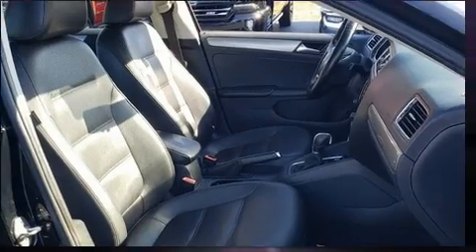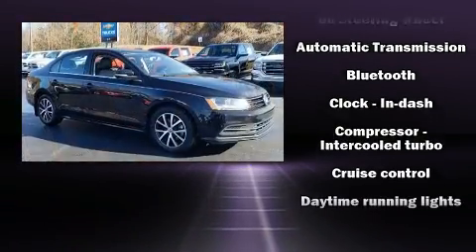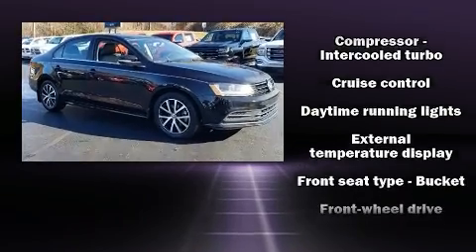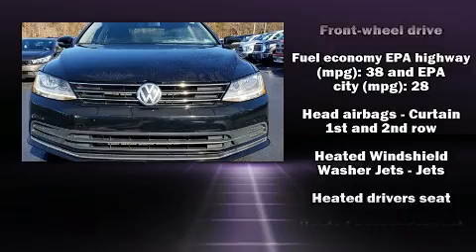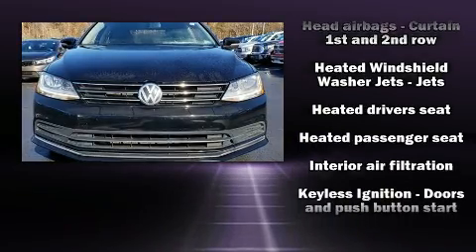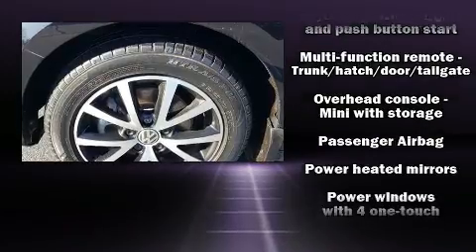You and your passengers will enjoy the stereo system, which includes a CD player with MP3 capability, steering wheel mounted audio controls, and four well-positioned speakers. Volkswagen also prioritized safety and security with features such as head curtain airbags, an emergency communication system, and four-wheel disc brakes with ABS.